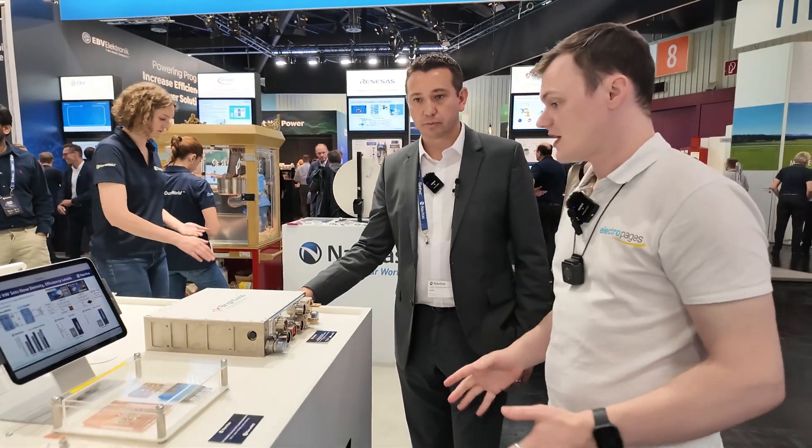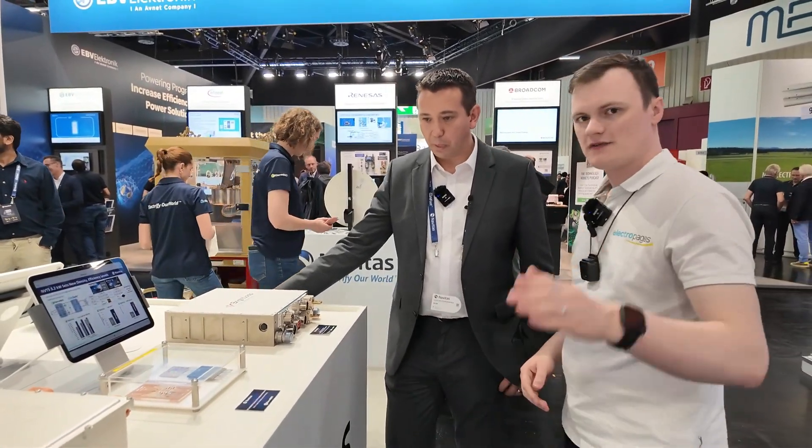Just before we wrap up — for engineers out there who want to get involved with Navitas solutions, come and visit our website at navitasemi.com. You can reach out to any of us through the Contact Us button. We're here to help — we have a GaN and SiC solution, and we're the only company with pure wide-bandgap semiconductors. Thank you ever so much for taking the time to see us today.